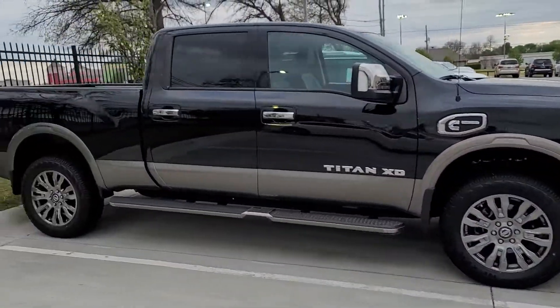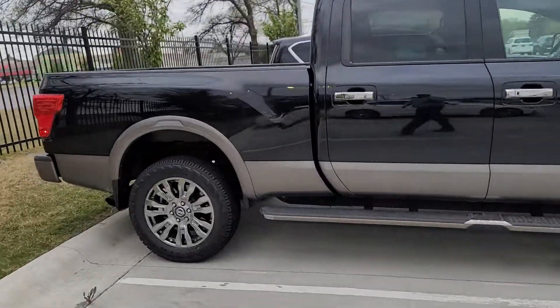Hey, this has been with Jackie Cooper Infinity. Thank you for taking the time to watch this video. We've got our 2016 Nissan Titan XD in Platinum. The vehicle's been really well taken care of.